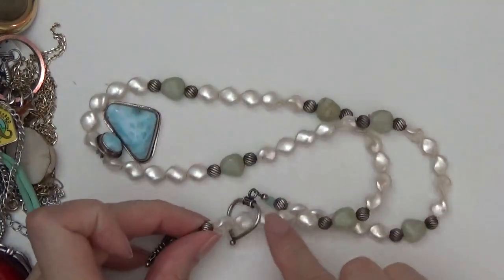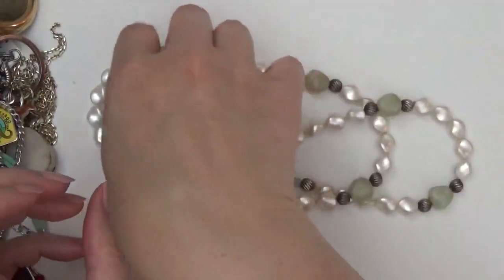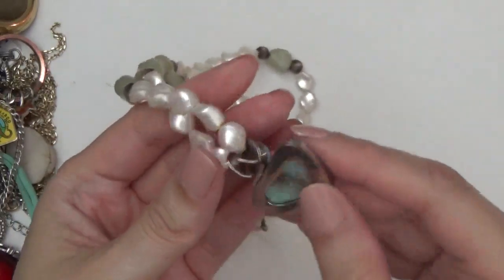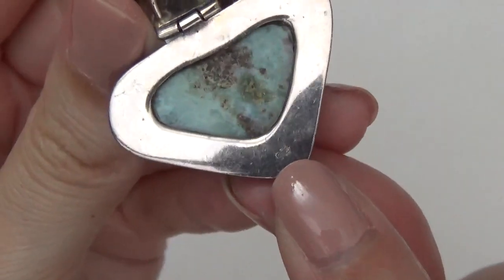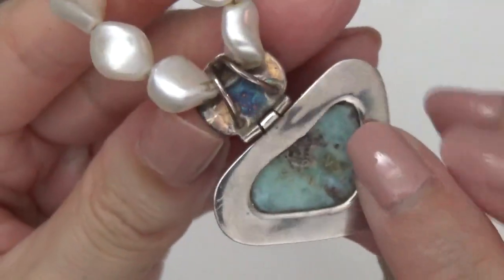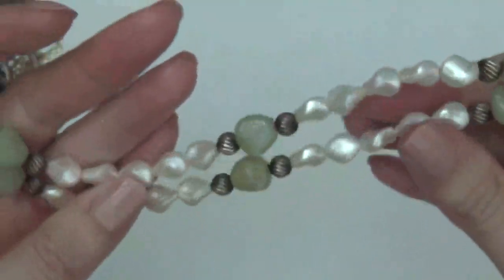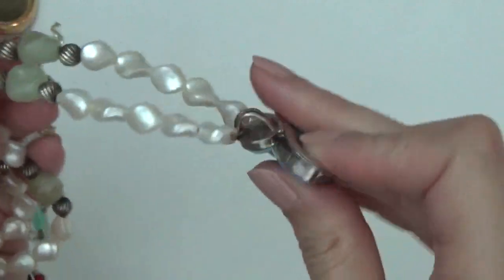So this was the necklace that I saw. These are not real pearls, unfortunately — they're plastic, but the pendant is nice. This is Larimar and it's articulated. On the back there's a 925 stamp. Even though these are plastic, I might just take this pendant off and maybe put it on a chain.